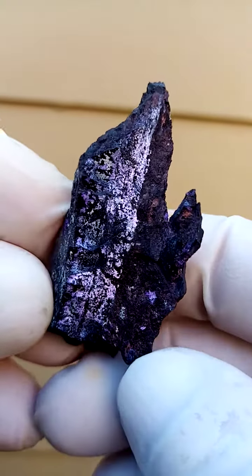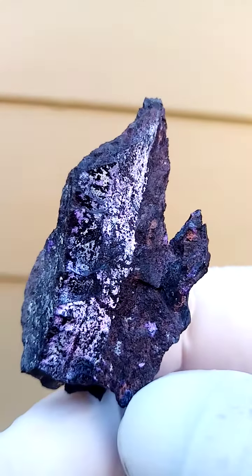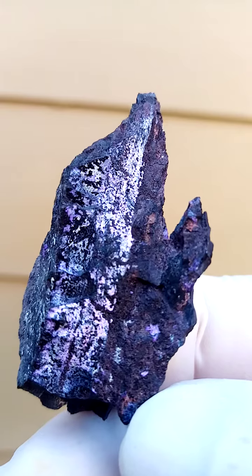This is all from the Channing II mine, Kalahari manganese fields. Now typically we know sugilite to be coming from the Vessels mine, but that is usually where the non-crystalline sugilite comes from. The crystalline one is usually from the Channing II mine.